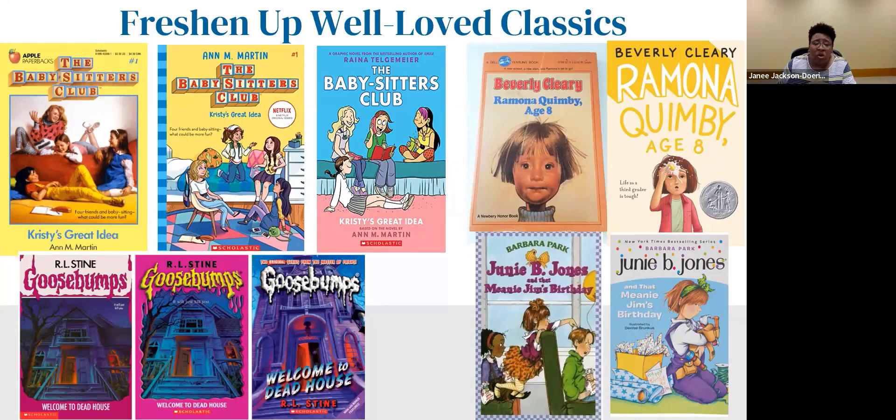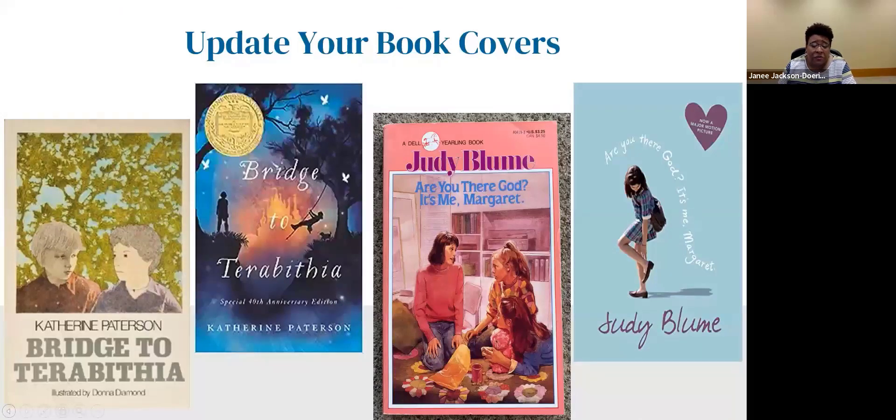Consider freshening up well-loved classics with newer editions. The Babysitter's Club has an older 80s cover next to a fresher cover tied to the Netflix show, plus a graphic novel edition — offer both for kids. Ramona Quimby Age 8, Goosebumps, and Junie B. Jones all have newer covers available. Update your book covers to give older titles new life — A Bridge to Terabithia and Are You There, God? It's Me, Margaret both have newer covers, and the Margaret movie tie-in cover has been a huge hit. Books being made into movies are a great opportunity to update your copies.